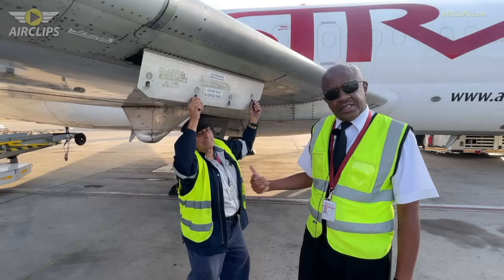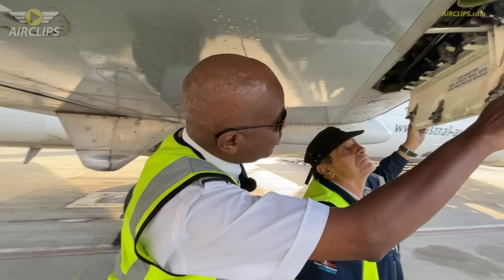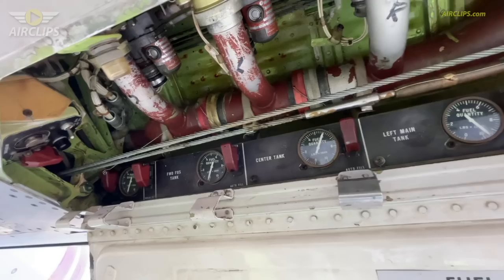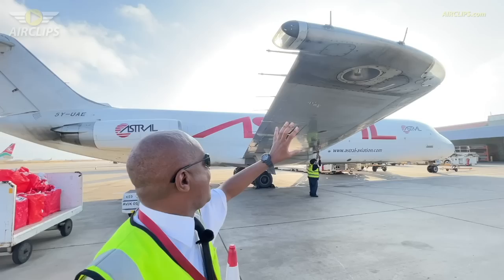This is our refueling panel. Our engineer Ulio has just completed the refueling. If you want to look at the panel, you can come round this way. That's the refueling panel for the DC-9. Today we are uplifting 24,000 pounds of fuel for a trip to Dar es Salaam and onwards to Beira.